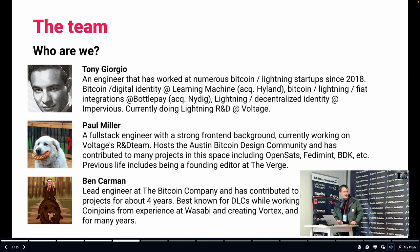I'll just give the highlights on the team. Tony worked at Bottled Pay. He's got a famous Lightning Privacy article — it's sort of the 101 on privacy in Lightning. He currently works with me at Voltage doing research. We're both going full-time Mutiny soon. I've been doing the Austin Bitcoin Design Club with Sahil and Carr, really trying to iterate on Bitcoin from a product and design point of view. That's been really fun.